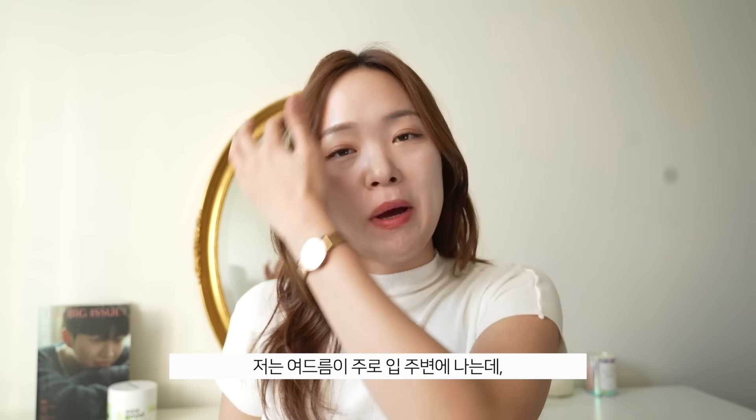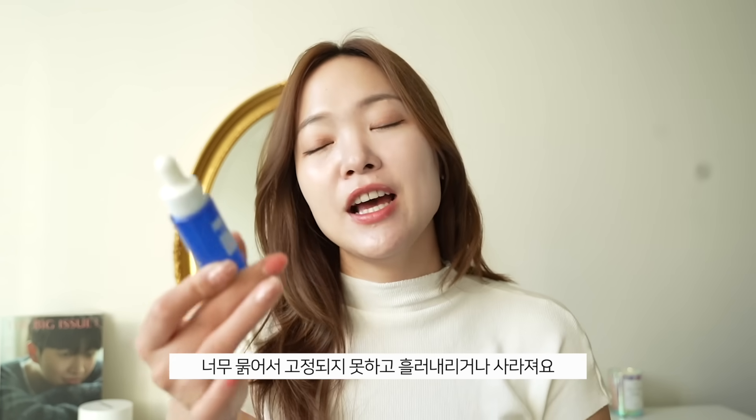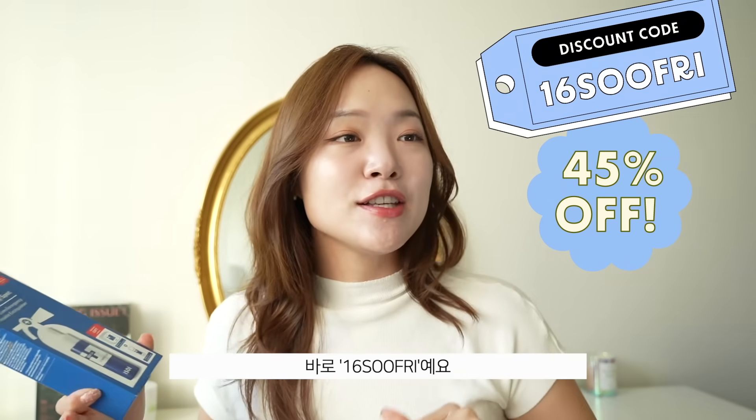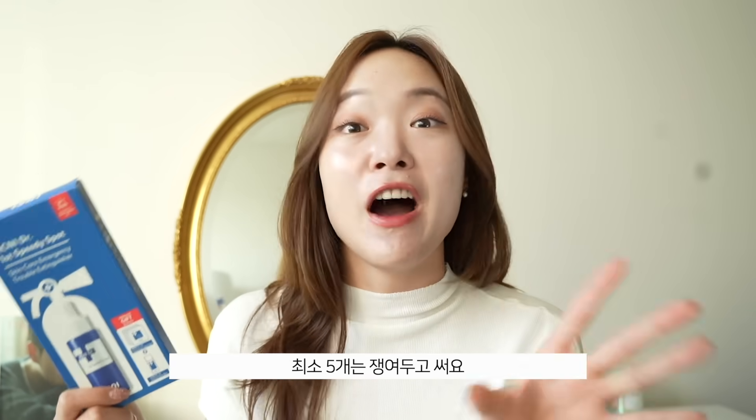I usually get my acne around my mouth area, which moves a lot, so I need the spot treatment to stay in place. This one hardens so it doesn't fall off. It's on sale and you'll be getting a special kit with free samples. You get a total 45% discount with my discount code — it is 16SOOFRI. This is something I always stock up on — I need at least five in my collection because my sister also loves using it, and she has dry, sensitive, acne-prone skin.